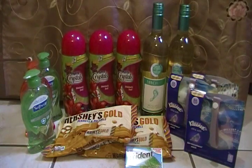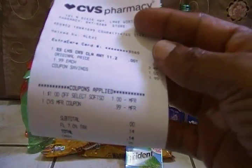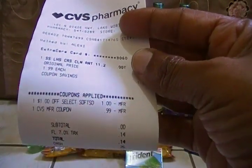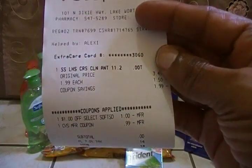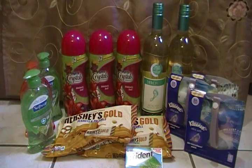The next transaction was just one item on this particular card — one Soft Soap at $1.99. I received the $1 instant coupon which made it 99 cents, and I used a $1 ECB, so I was zero out of pocket.